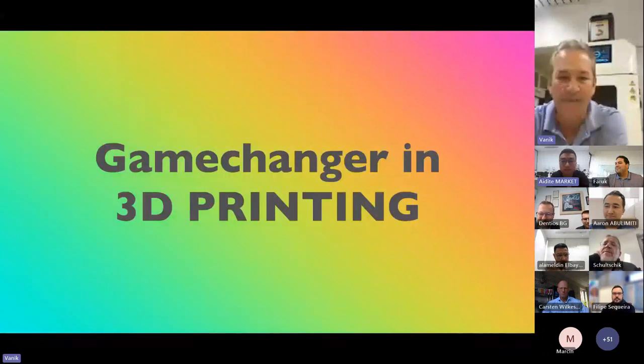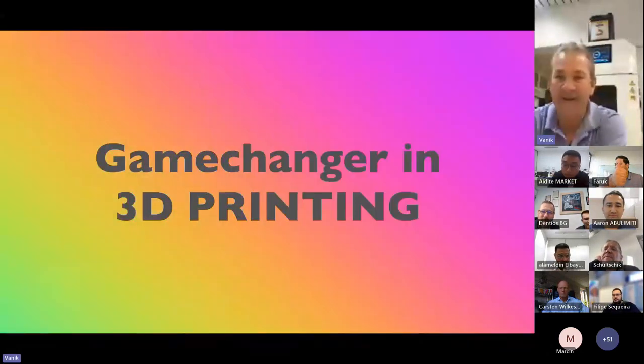Vanik, you can share your screen. OK, let me. Do you see the screen? Not yet. Select the thing here, 3D print web key and allow. Now you should see it. Yeah, perfect.